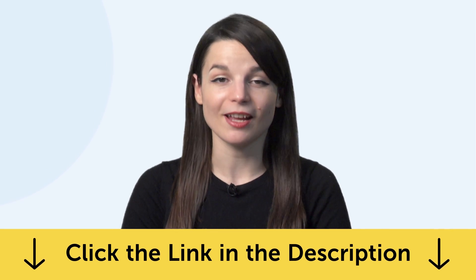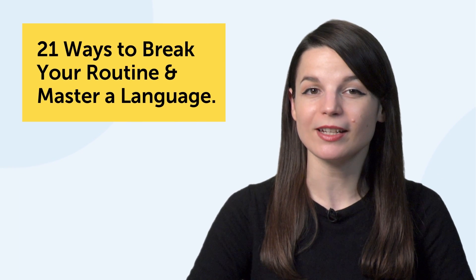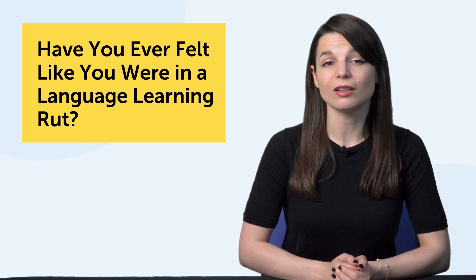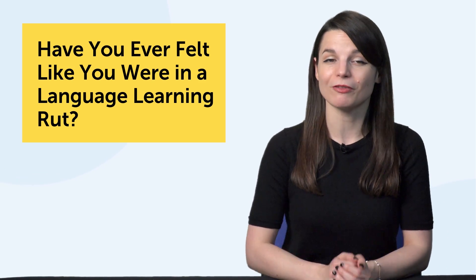Okay, let's jump into today's topic: 21 Ways to Break Your Routine and Master a Language. Have you ever felt like you were in a language learning rut? You have a routine going, you're studying, but you're not really pushing the needle on your progress. So, what should you do? Let's jump into the first part.